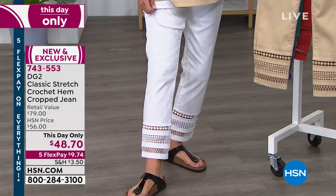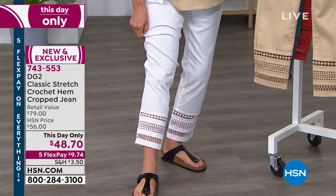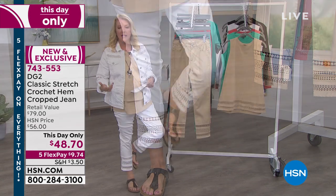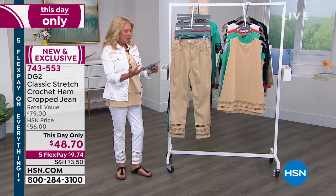I normally wear the average, but we didn't have it in my size, so I'm wearing the tall just to give you an idea of what it looks like. For me, a couple of inches higher is normally how the average is going to fit. I didn't want you to be misguided by the size I have on — so again, I'm wearing the tall right now.